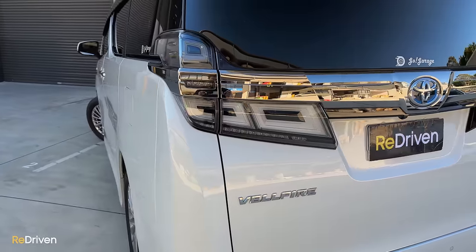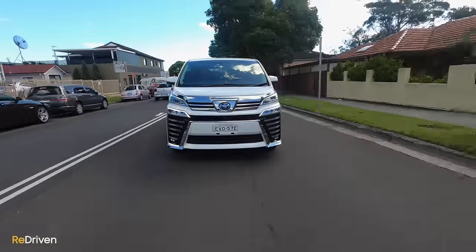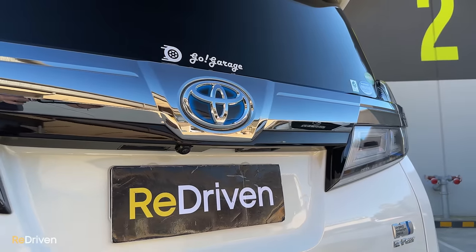This — the Toyota Velfire — might very well be the ultimate people mover. Or is it? Because it is a Japanese import and it's very expensive. So, is it worth seriously considering? Let's find out.